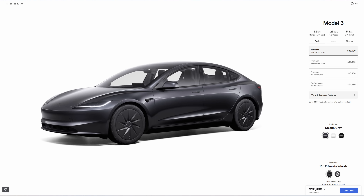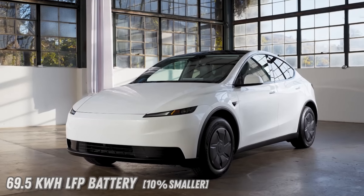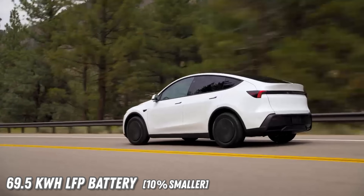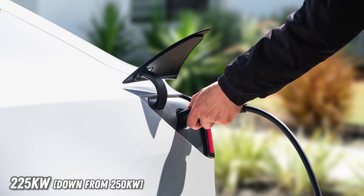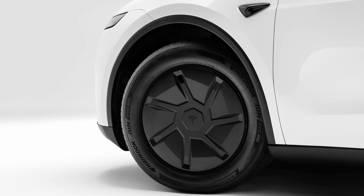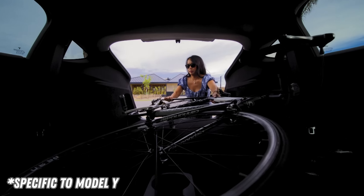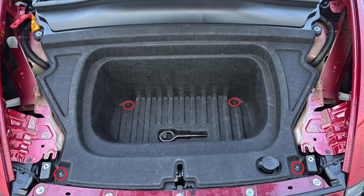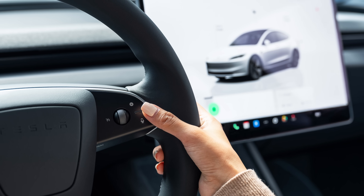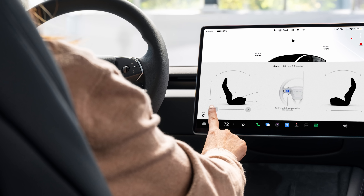Priced at $36,990 for the Model 3 and $39,990 for the Model Y before taxes and destination fees, the variants feature a smaller 69.5-kilowatt-hour lithium-iron phosphate battery pack, reduced peak charging speeds of 225 kilowatts, lower-grade suspension system, reduced speaker count, textile seating surfaces, opaque closed roof, stripped-down frunk, and manual steering wheel adjustment.